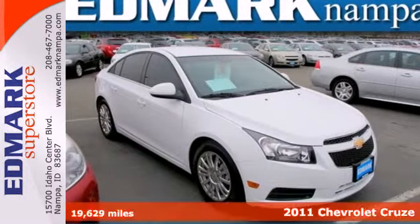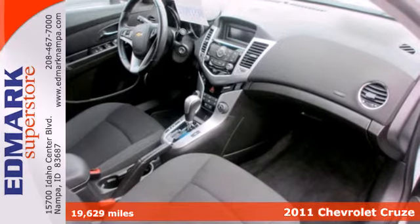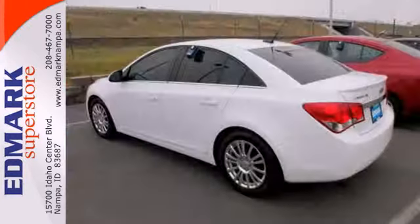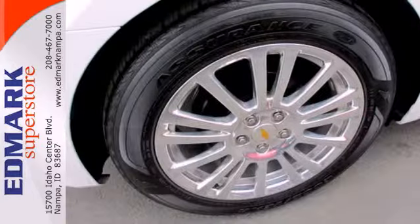Here's a 2011 Chevrolet Cruze. A Tilton telescopic steering wheel, remote power door locks, dual front knee airbags, child safety locks, electric power steering, and McPherson strut front suspension all come standard in this sleek and sexy car.